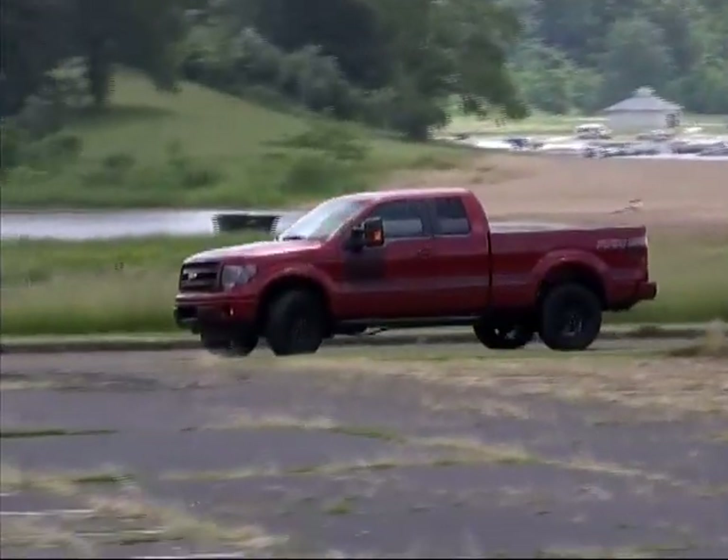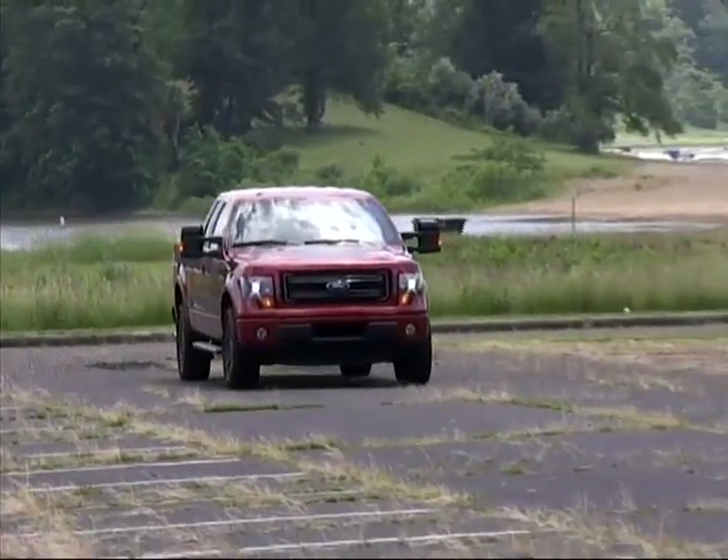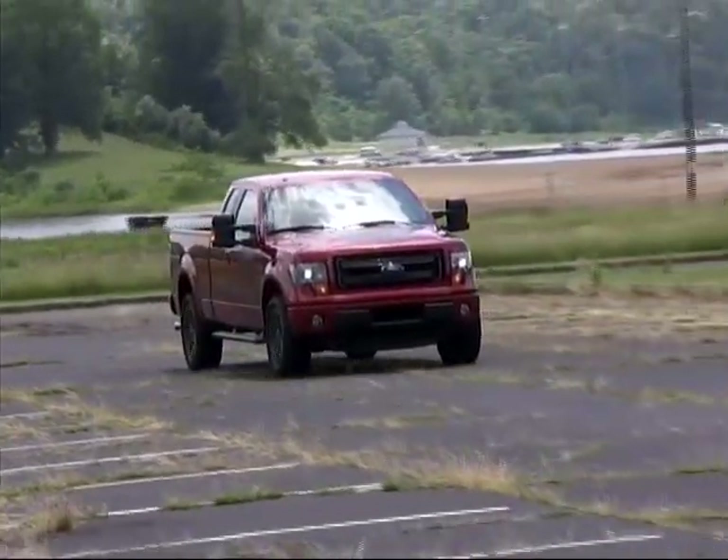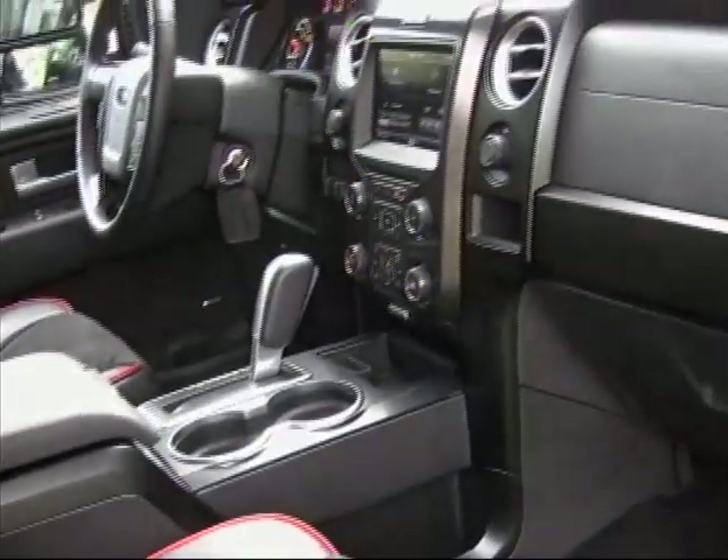A rear-view camera and reverse sensors, HID headlights, a trailer brake controller, and lots of other features make the Ford more comfortable and enjoyable for drivers and passengers.